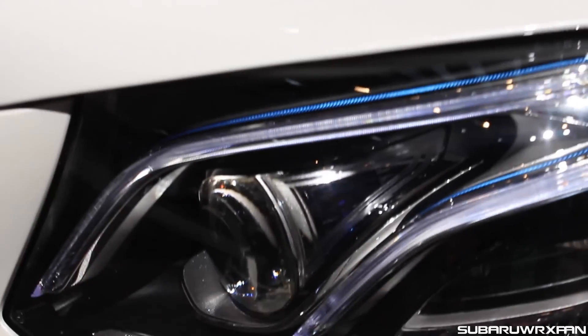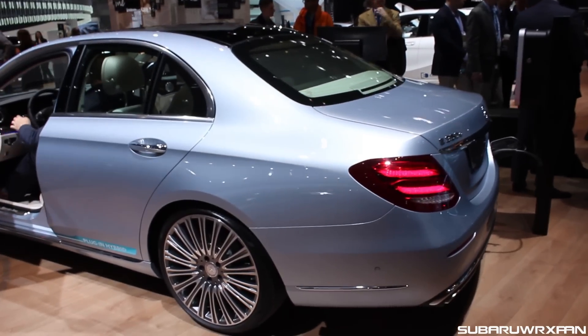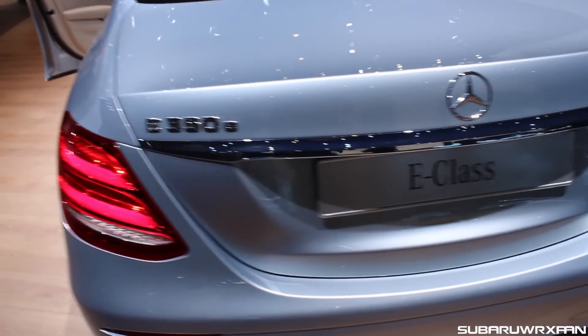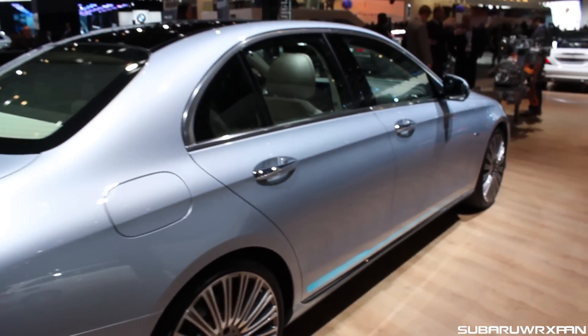You have those cool blue accents in the headlights that are very unique — those headlights aren't found on any other Mercedes yet. It looks really great from the back here, very similar to the S-Class and the C-Class. I thought it was interesting that the charge plug was there in the back of the rear bumper — interesting placement, but cool nonetheless.